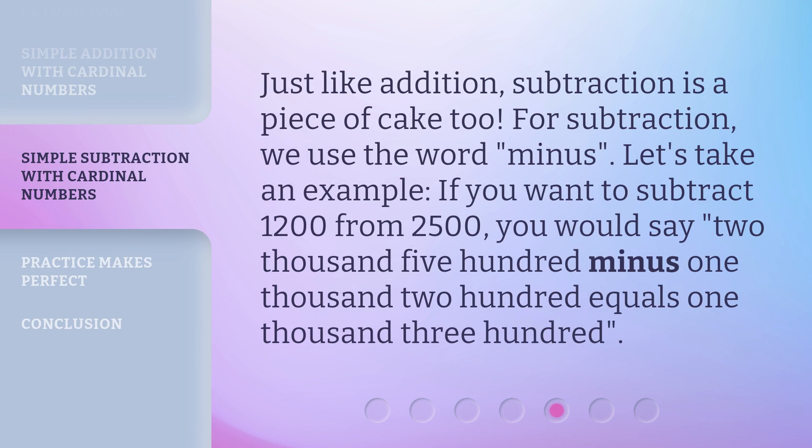Just like addition, subtraction is a piece of cake too. For subtraction, we use the word "minus." Let's take an example. If you want to subtract 1,200 from 2,500, you would say: 2,500 minus 1,200 equals 1,300.